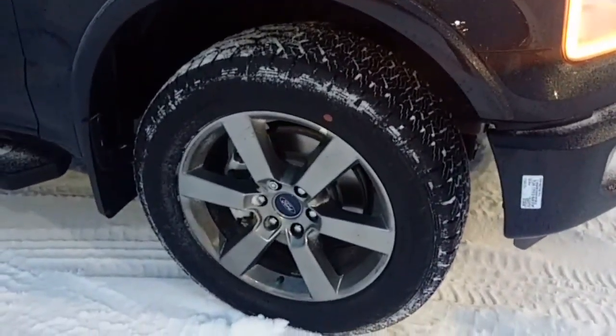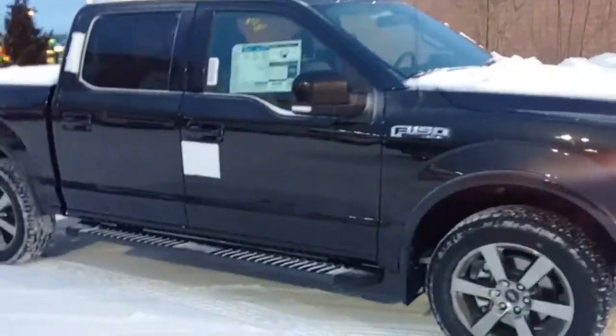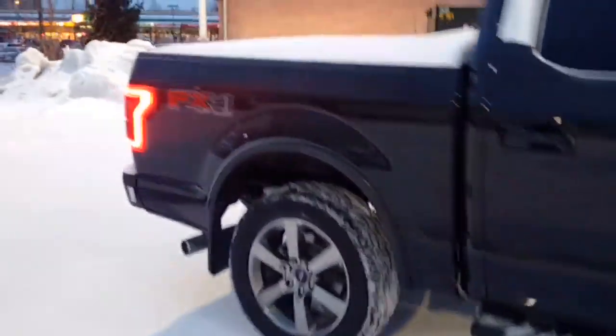These are the 20-inch rims that come with the sport package. It's also got the FX4 off-road package.